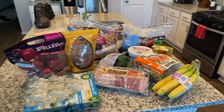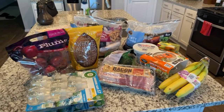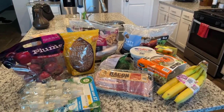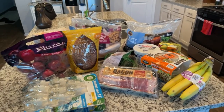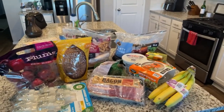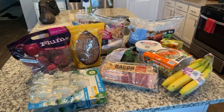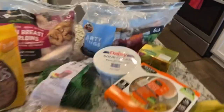So this was everything that I got at Sam's Club. It came out to $159 and some change and it's really not a lot of stuff, but for me it is huge because my freezer is small and those two bags back there are going to take up everything. So let me show you guys what I got.